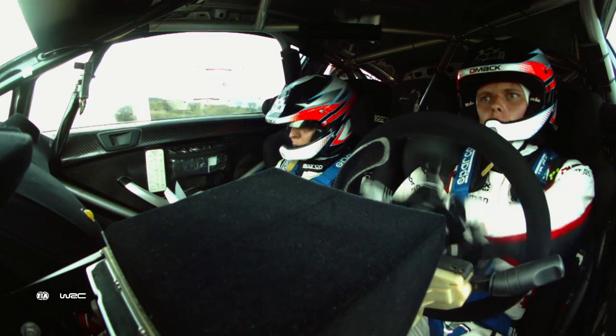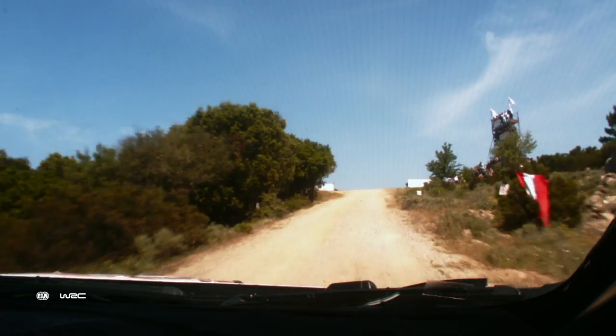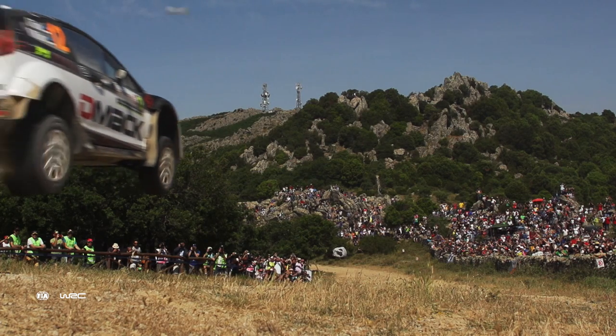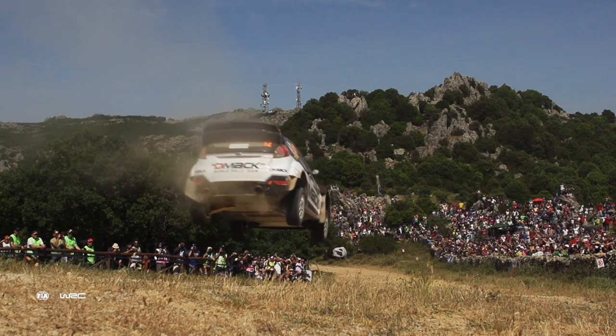This is definitely a special jump. When you arrive to the jump, you can't see anything, just the sky. So basically, you need to drive on the notes because otherwise there is no idea which side you need to point.